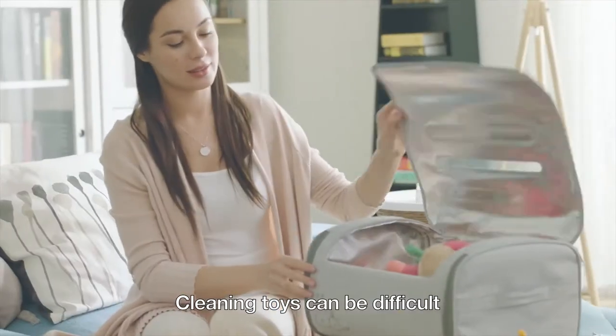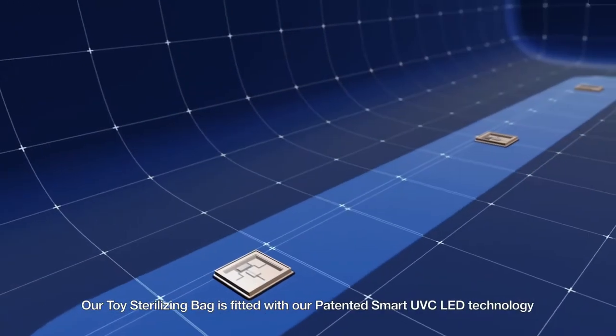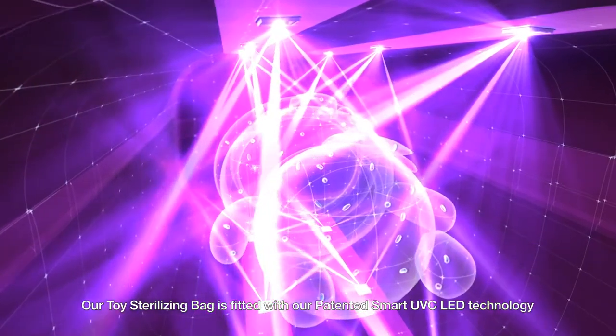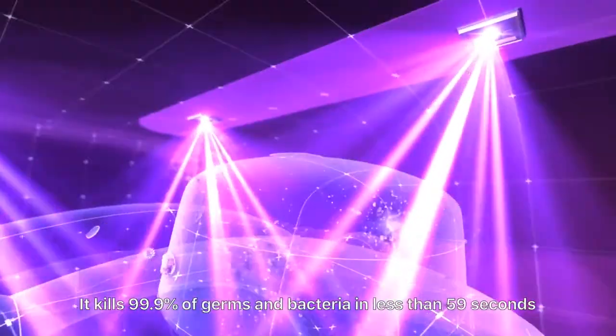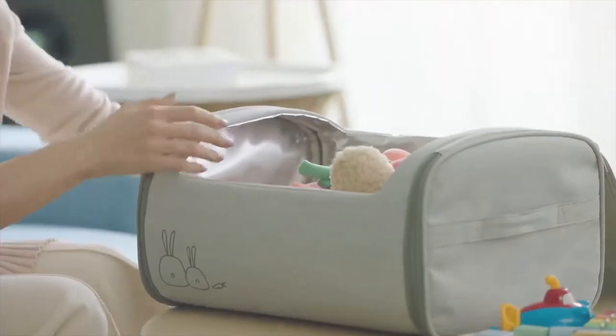Cleaning toys can be difficult. Now it's simple with a push of a button. Our toy sterilizing bag is fitted with our patented smart UVC LED technology. It kills 99.9% of germs and bacteria in less than 59 seconds.